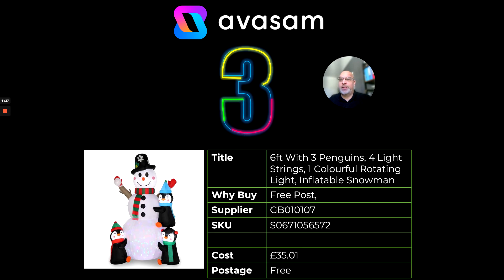Another decoration-type product: this one's an inflatable snowman with rotating lights, penguins, and more. Free postage, seasonally correct, from supplier 107, £35.01 — no channel restrictions. Well worth having a look, and they've got a couple of other options as well.